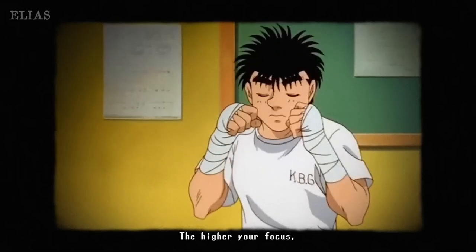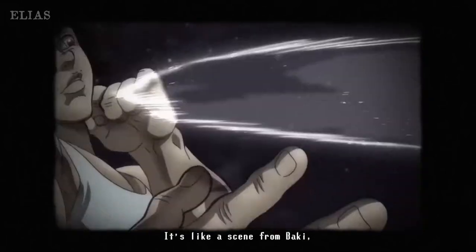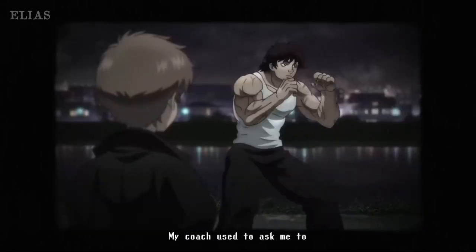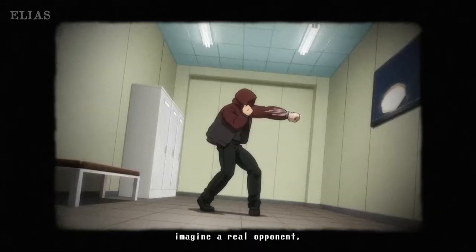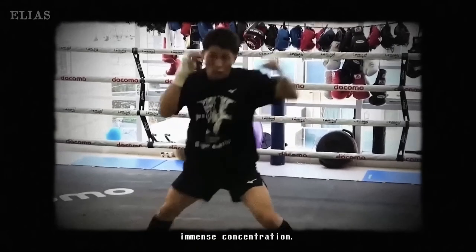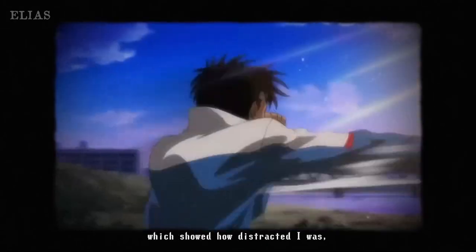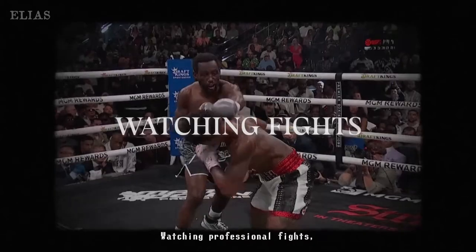Visualization is also a powerful tool in your training kit. By imagining a real opponent during practice, you can seriously amp up your focus and concentration. It's like mentally preparing yourself for the big fight. The more you engage your mind, the more ready you'll be to face your rivals.